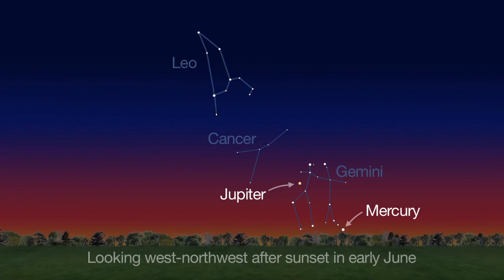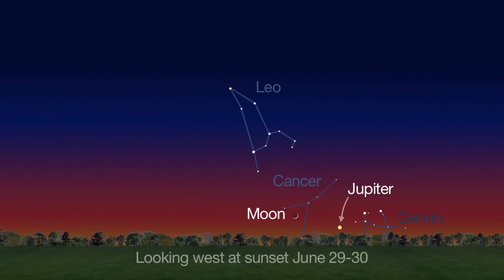Look for Mercury low in the west-northwest sky just after sunset at the beginning of the month. You'll find it to the lower right of Jupiter. On June 29th and 30th, try to spot Jupiter very low on the sunset horizon, below the crescent moon.